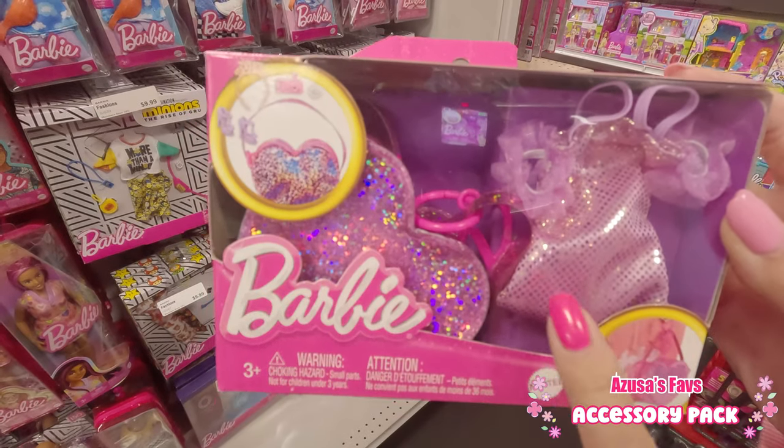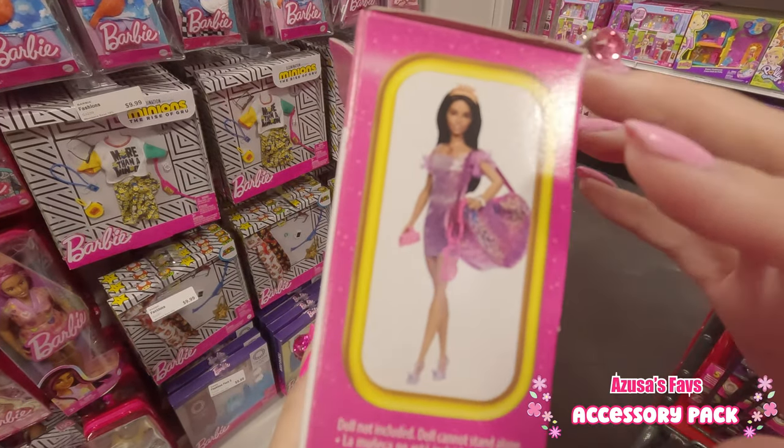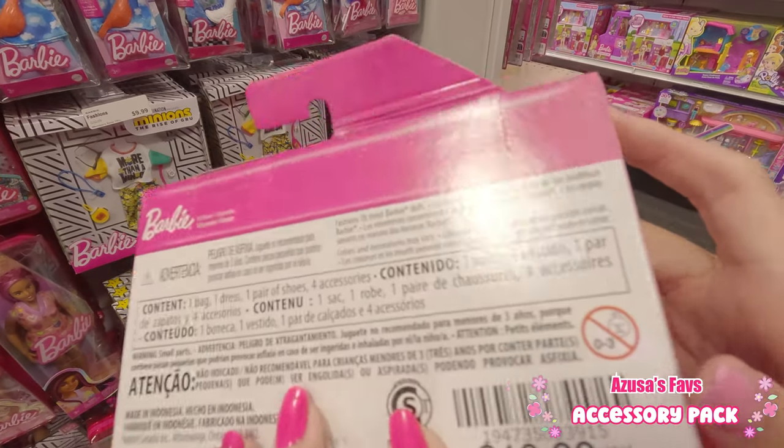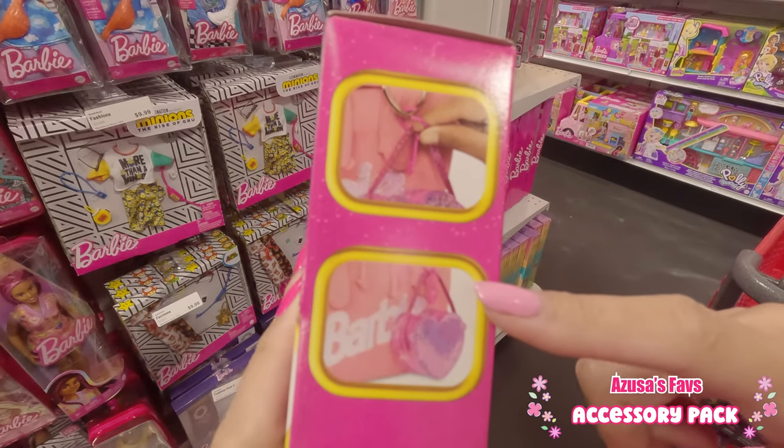This set includes a small purse with one dress. This little purse you could use as a big-size purse for Barbie, or as a little key chain for yourself.